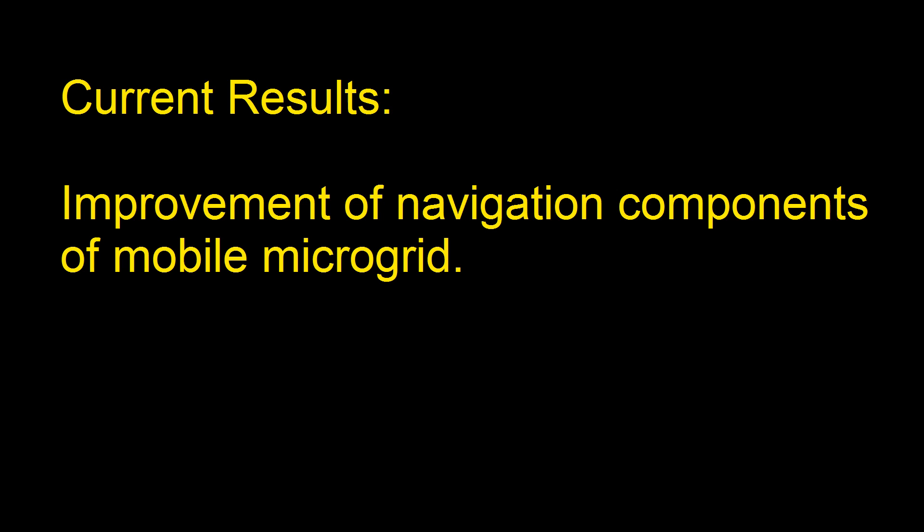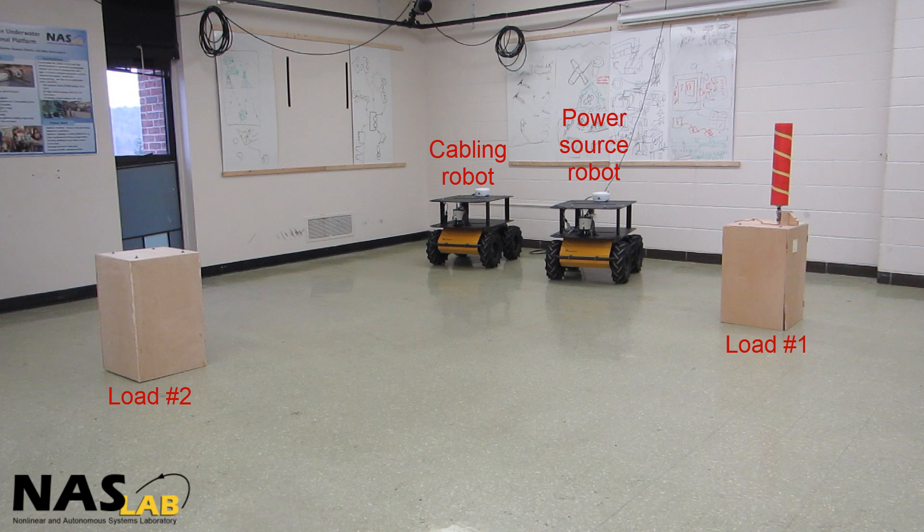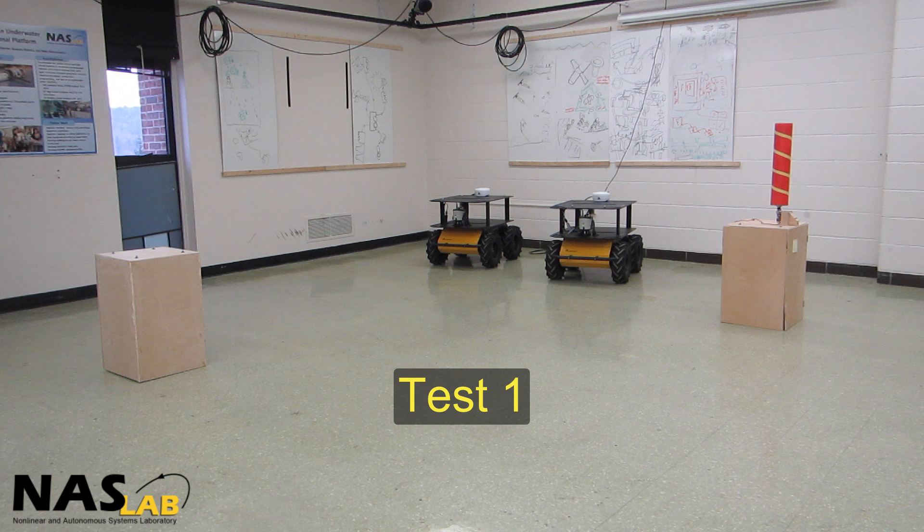Our test scenario involves two power loads and two ground robots that are referred to as the power source robot and cabling robot. The objective of this robotic mission is to route electrical power from the power source robot to the power load by establishing electrical connections and using a cabling mechanism.